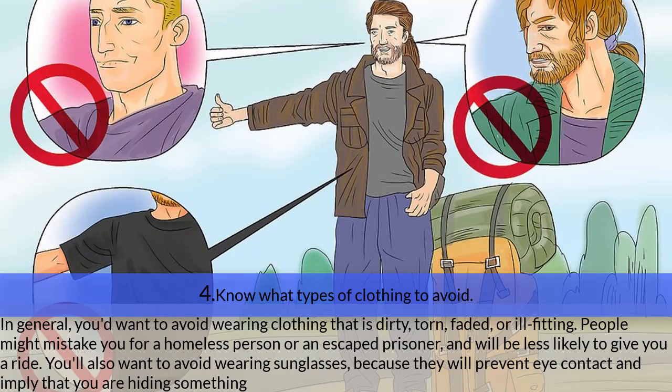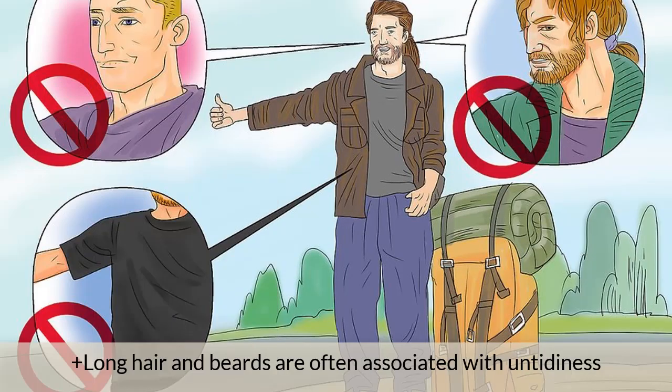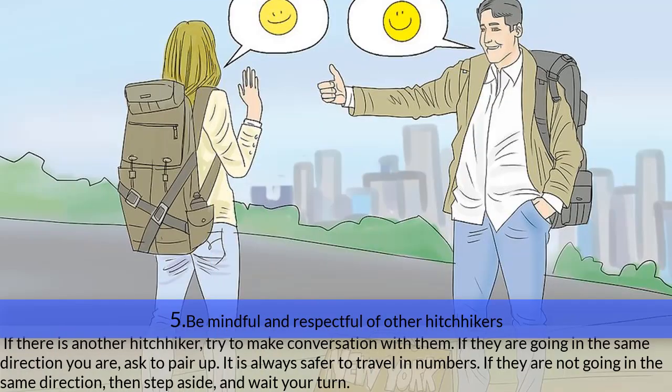Step four — know what clothing to avoid. In general, avoid clothing that is dirty, torn, faded, or ill-fitting, as people may mistake you for a homeless person or escaped prisoner. Avoid sunglasses, which prevent eye contact and imply you are hiding something. Avoid wearing black, as it makes you look more intimidating and harder to see — opt for lighter or brighter colors instead. Super short hair is often associated with prisons and asylums, while long hair and beards are associated with untidiness.